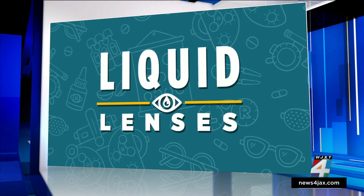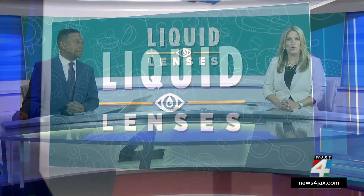Some say once you learn about liquid lenses, you may want to call it liquid gold. Remember when you had no problem seeing and then one day you had to break down and buy reading glasses? There's a new eye drop recently approved by the FDA which could allow you to get rid of those reading glasses and still see clearly.